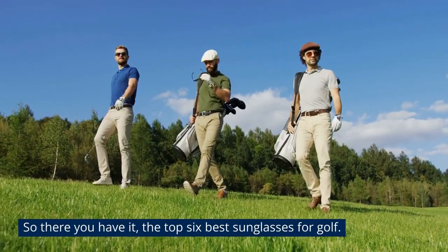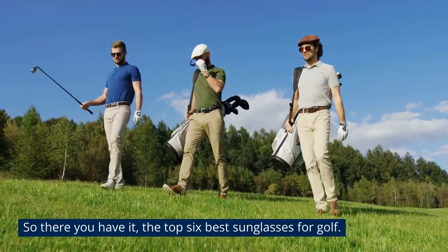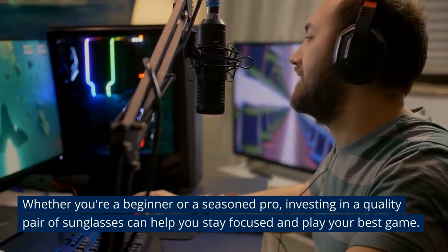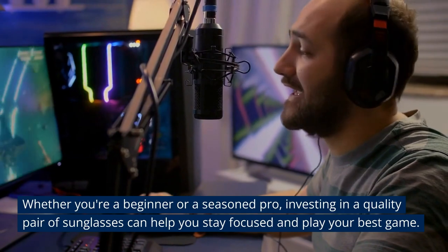So there you have it — the top 6 best sunglasses for golf. Whether you're a beginner or a seasoned pro, investing in a quality pair of sunglasses can help you stay focused and play your best game.